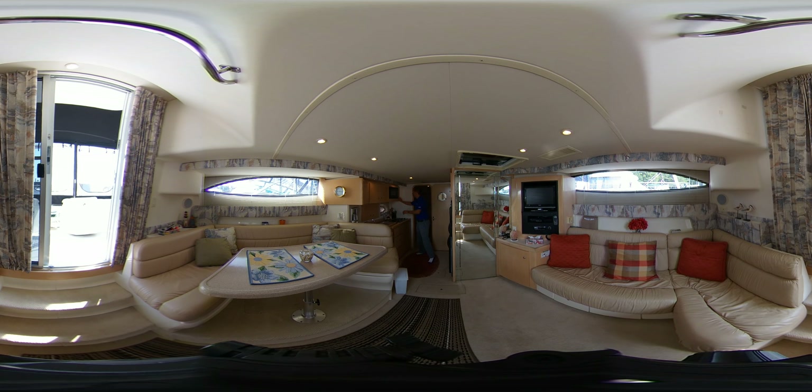Working our way down here, it's a full galley. Notice the microwave, two-burner stove. You can probably hear the air conditioning going because it is a hot morning here. Built-in coffee maker. And what's really nice on these boats is one of the larger refrigerators that you find.